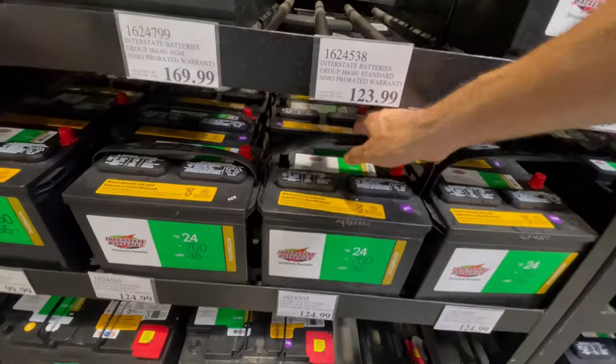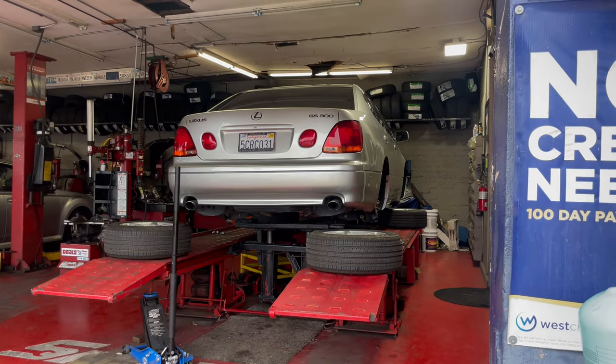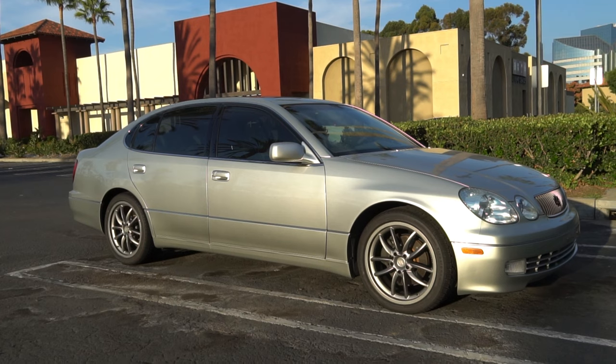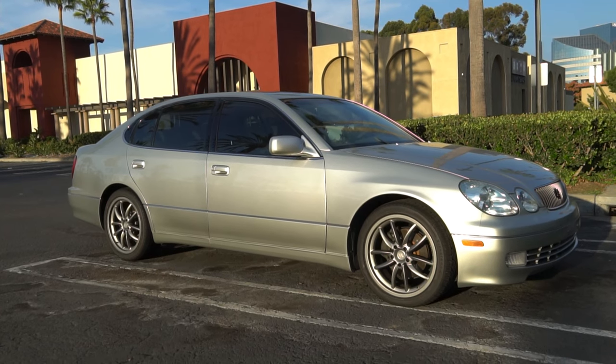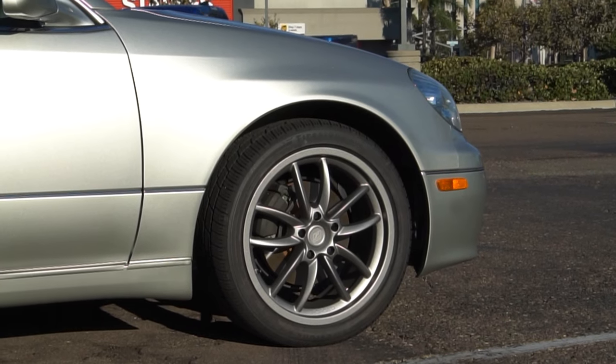I want to divide this amount between the things that were absolutely needed and the stuff I got just for personal taste. Needed were the battery, the brakes, and the oil change — the total for those things is only $608. So the rest, about $3,500, is what I spent to make it look and drive to my taste. And that's where me and you are going to disagree, and that's okay. I love to hear well-articulated comments on why you agree or disagree with the way I approach my ownership of vehicles that for some of you are not worth the expense.